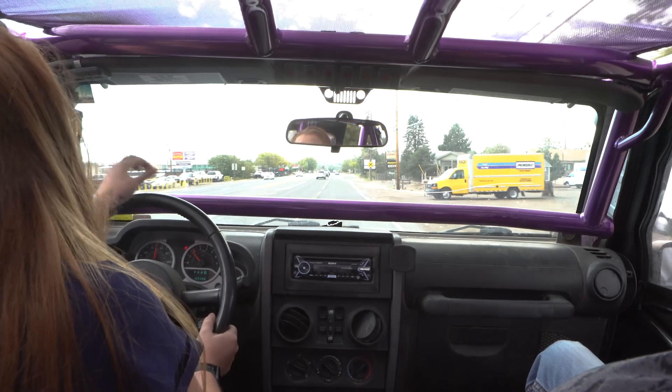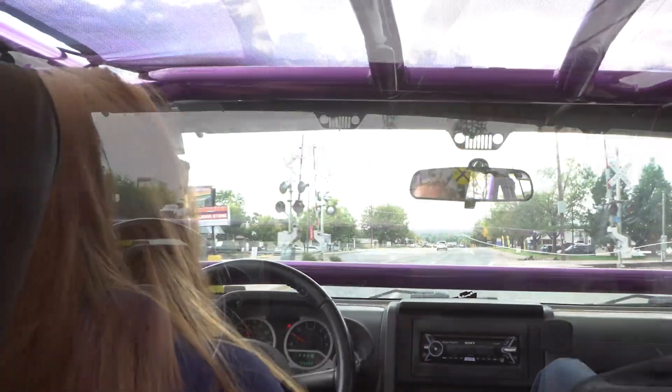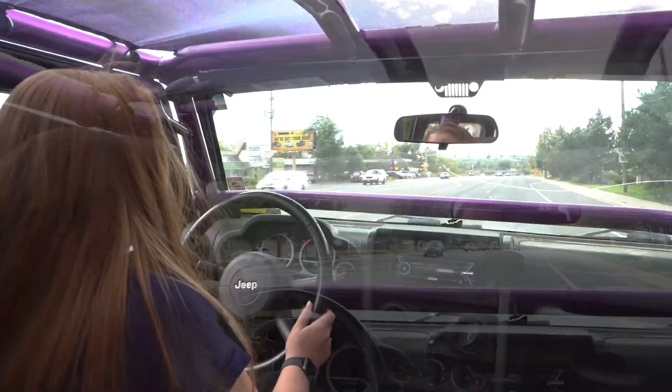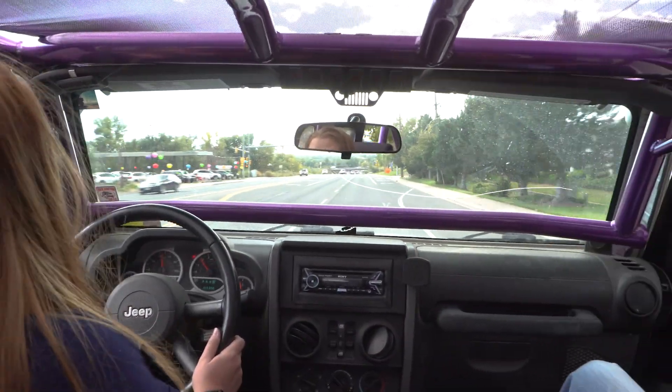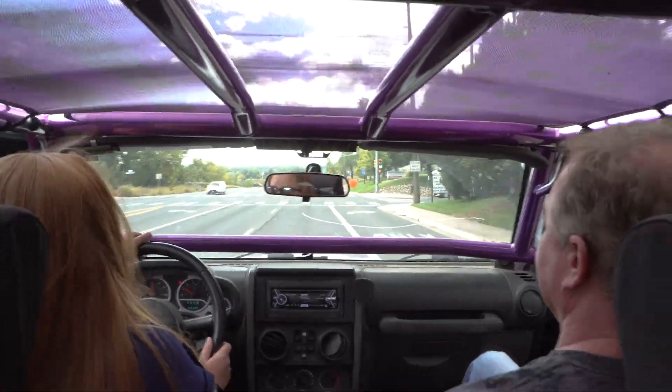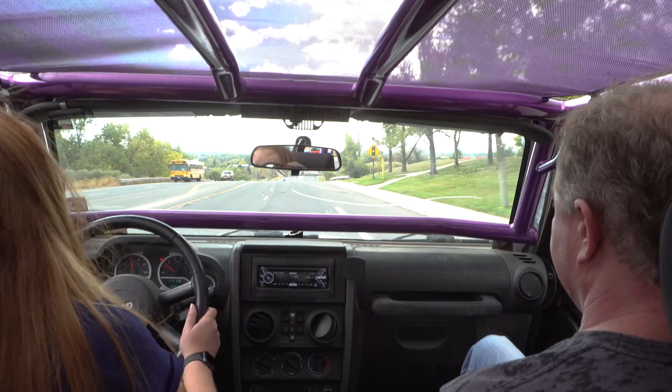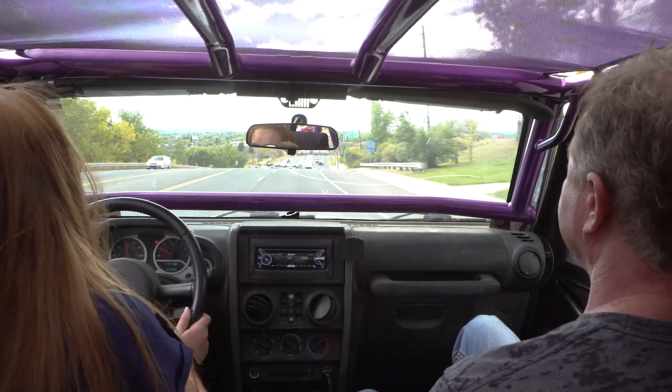It doesn't even feel like a 3.8 anymore — there's so much power. I would have been back there with that semi, just going the same speed. It's amazing how much an automatic transmission's torque converter can eat up in power; you don't really realize until you start putting it to the ground. I can't wait to go up I-70 to see how it handles.